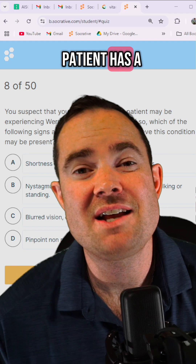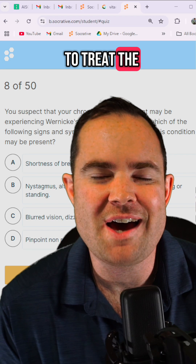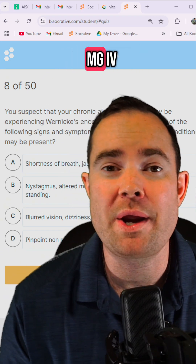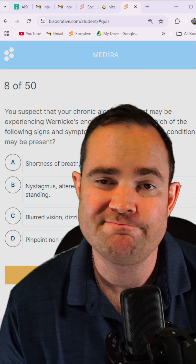Even if our patient has a low blood glucose level, we always want to treat the thiamine first. We can give up to 100 milligrams IV. The answer is B.